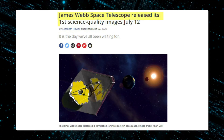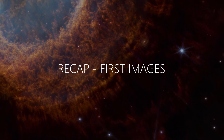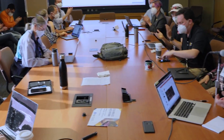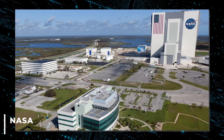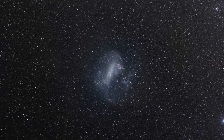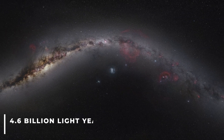The James Webb Space Telescope released its first full-color images and spectroscopic data on the 12th of July 2022. The first image showcased in an elaborate presentation by the Webb's team is the most distant and precise obtained of the deep universe in the infrared spectrum, according to NASA. It shows SMACS-0723, a region of the sky visible from the southern hemisphere where a large cluster of galaxies stands out 4.6 billion light-years from Earth.